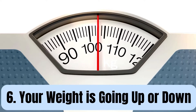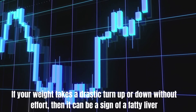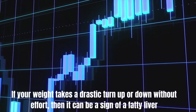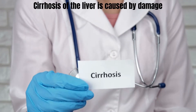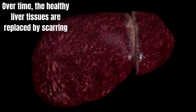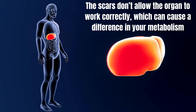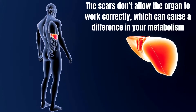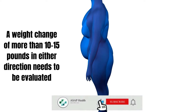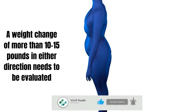Number 6: Your weight is going up or down. If your weight takes a drastic turn up or down without effort, then it can be a sign of a fatty liver. Cirrhosis of the liver is caused by damage. Over time, the healthy liver tissues are replaced by scarring. The scars don't allow the organ to work correctly, which can cause a difference in your metabolism. A weight change of more than 10 to 15 pounds in either direction needs to be evaluated.